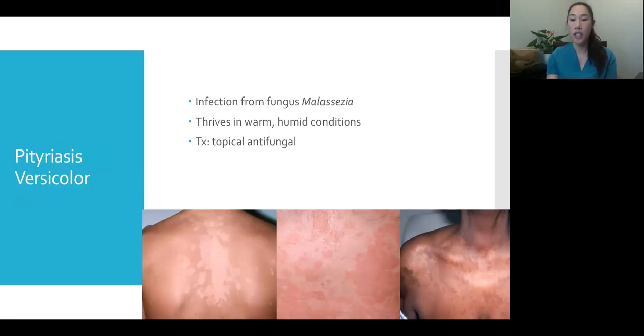The 'versicolor' part comes from the fact that it can present as different colors in different patients — white patches in some, red in others, or hyperpigmented and brown. The fungus, Malassezia, loves warm, hot human conditions. The classic story is usually a guy who gets it in summertime, it kind of goes away, then pops up again the next summer. Because it's a fungus, it's treated with an antifungal — pretty easy.